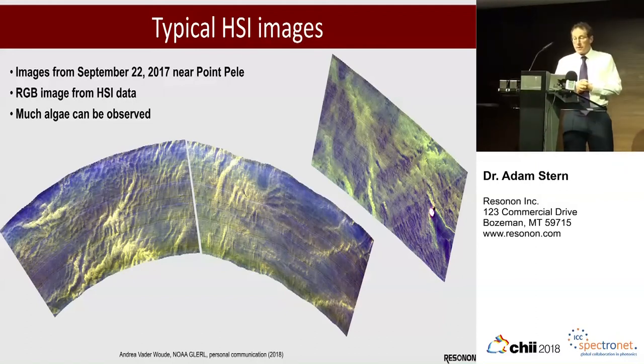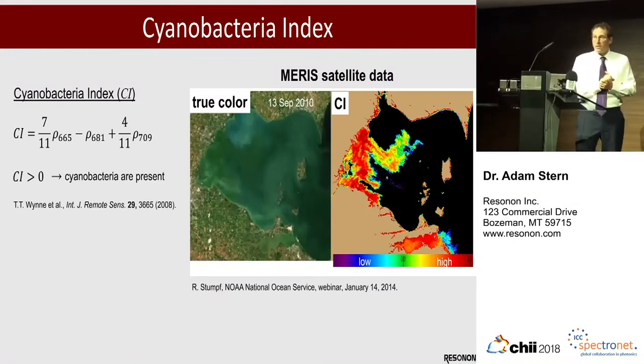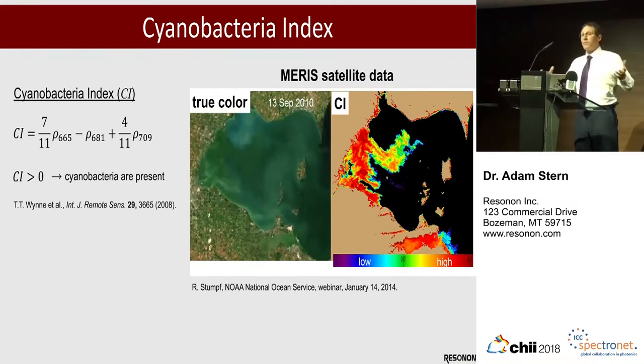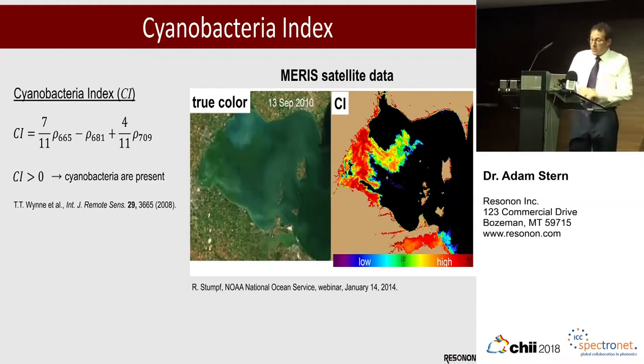This is an RGB image, but it comes from the hyperspectral data that she's taken. Point Pelee is the national park right there in western Lake Erie. One of the analytical tools they're using is the cyanobacteria index, which just uses three bands. There are other methods being used, primarily principal component analysis — Varimax-rotated principal component analysis after smoothing and derivatives. But the cyanobacteria index is easy to understand, easy to calculate, and used quite a bit.